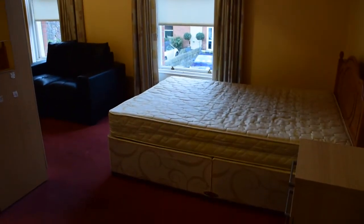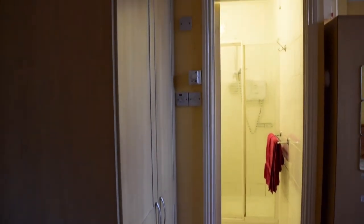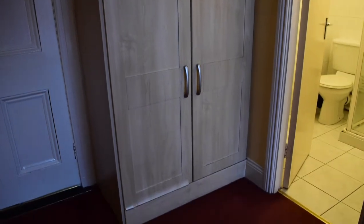This flat is a studio apartment. As you can see, you have a carpet on the floor. Then over here is one of the wardrobes — you have two wardrobes in this flat. And here you have the boiler and some storage space.